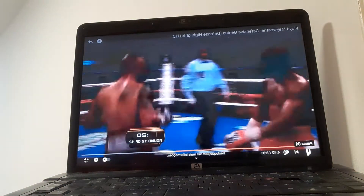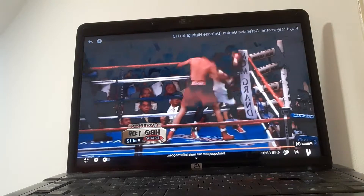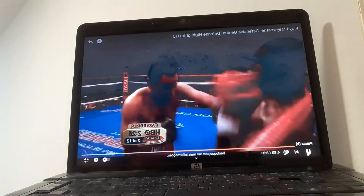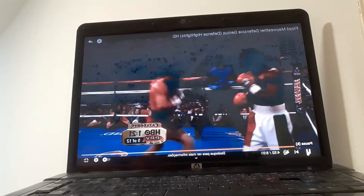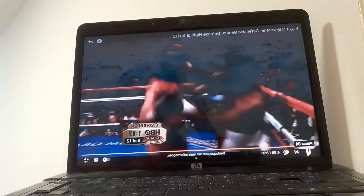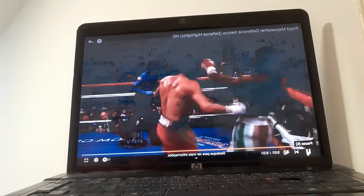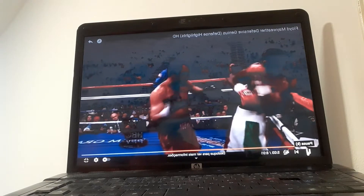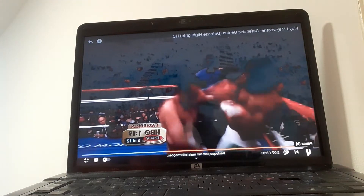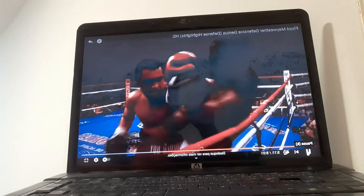Very important here — he is moving in the ring to avoid the punches. Now he is in the corner and he is defending, always defending here. A lot of punches from his opponent, but he is protecting himself as he should, and as he knows — of course he knows.